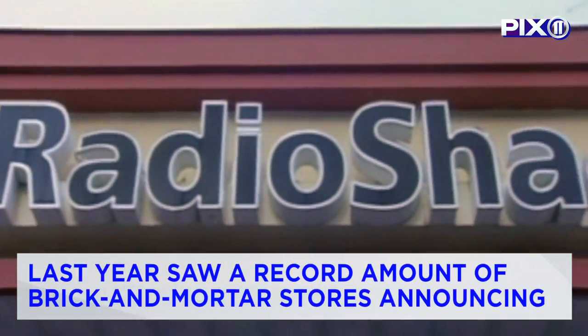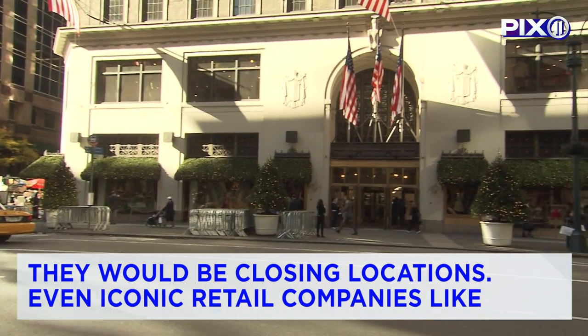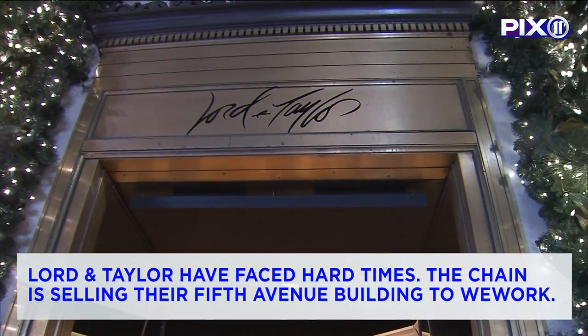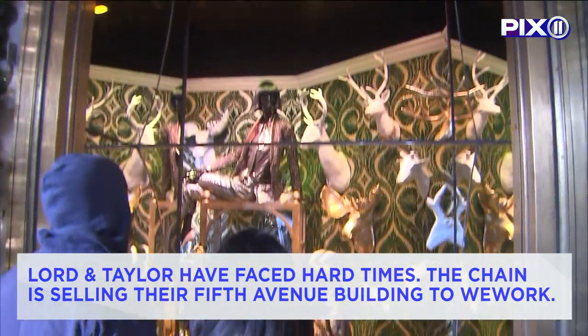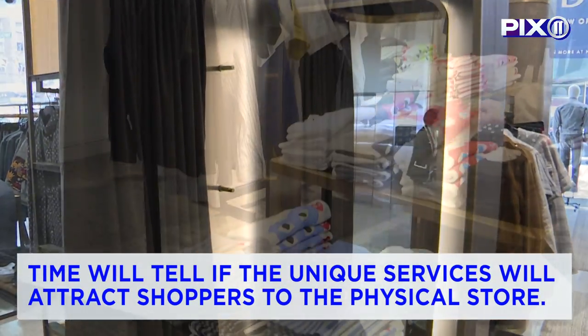Last year saw a record amount of brick-and-mortar stores announcing they would be closing. Even iconic retail companies like Lord & Taylor have faced hard times, with the chain selling their flagship 5th Avenue building to WeWork. Time will tell if the unique services will attract shoppers to the physical store.